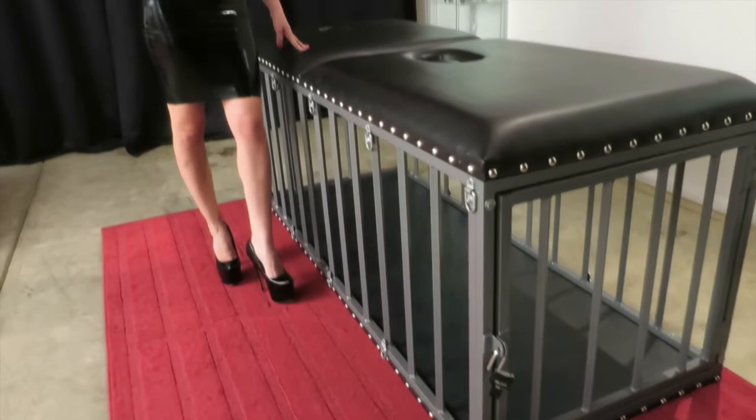So this is my bondage bed cage. It's fully padded on the bottom so it's very comfortable for you to lie in while I'm up here teasing you, possibly hurting you.